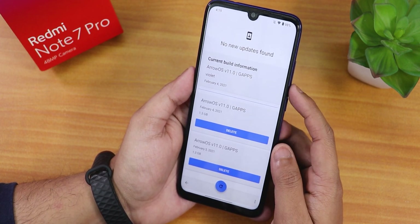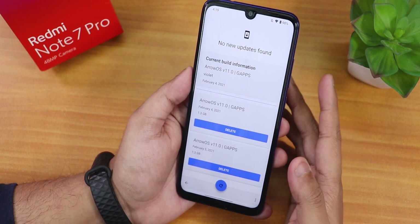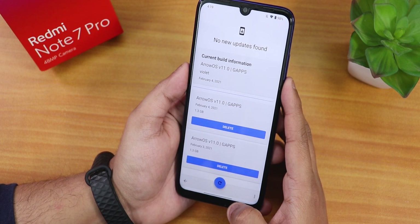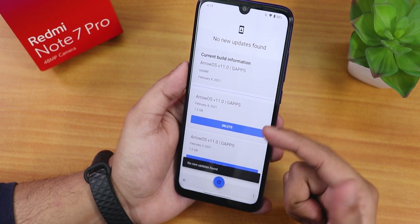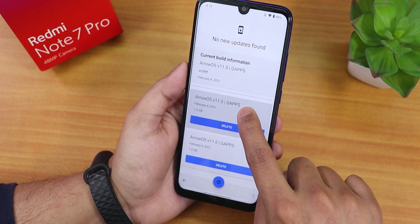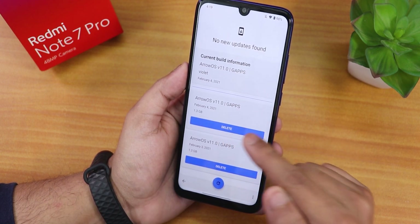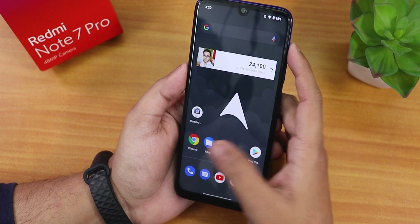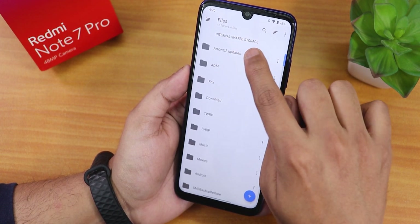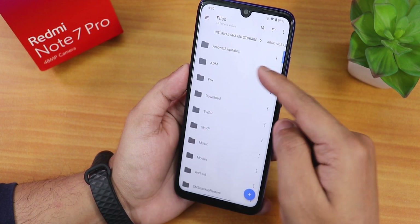This is how the settings panel looks on this ROM. Inside the system there is a system updater - if you are encrypted you can use it to update your ROM, or you can check for updates, download the update, and then export it by tapping 'export update'. The update will be exported to the Aero OS updates folder.